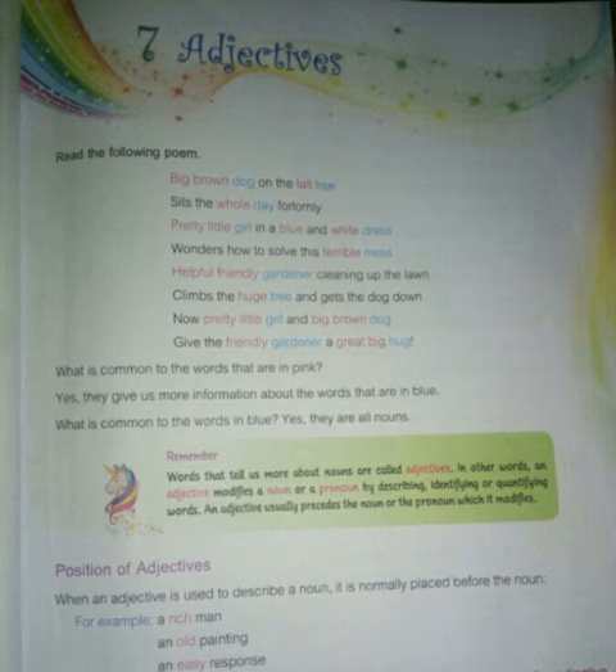Position of adjectives: when an adjective is used to describe a noun, it is normally placed before the noun. For example: a rich man — man is the noun and rich is the adjective. An old painting — painting is the noun and old is the adjective. Old painting means it is describing it. Easy response — easy is an adjective.